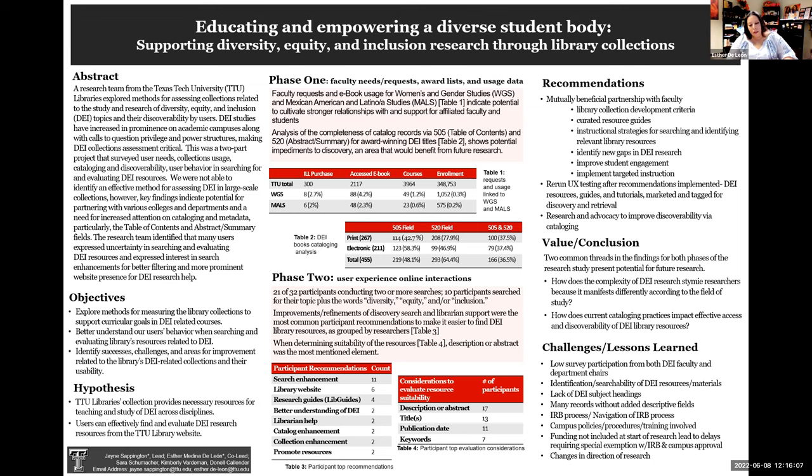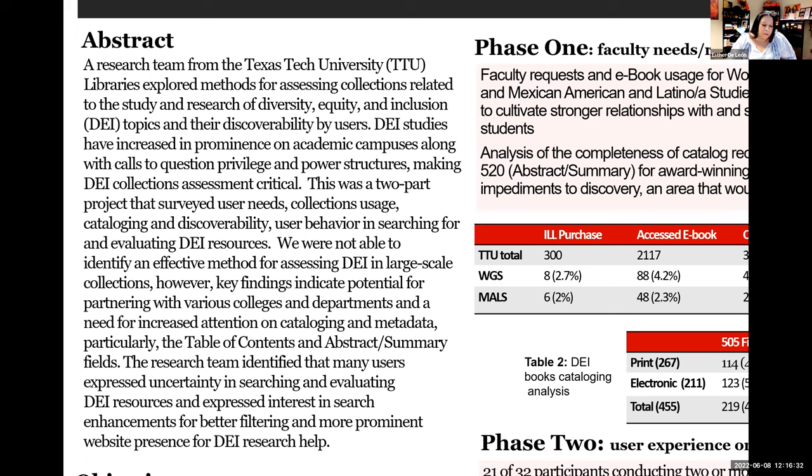We're going to present today in a more organic kind of feel. What our team tried to do was explore methods for assessing collections related to DEI and discoverability by users within our own main library. The two-part project surveyed user needs, collections, usage, cataloging, and discoverability, as well as user behavior in searching for and evaluating DEI resources.